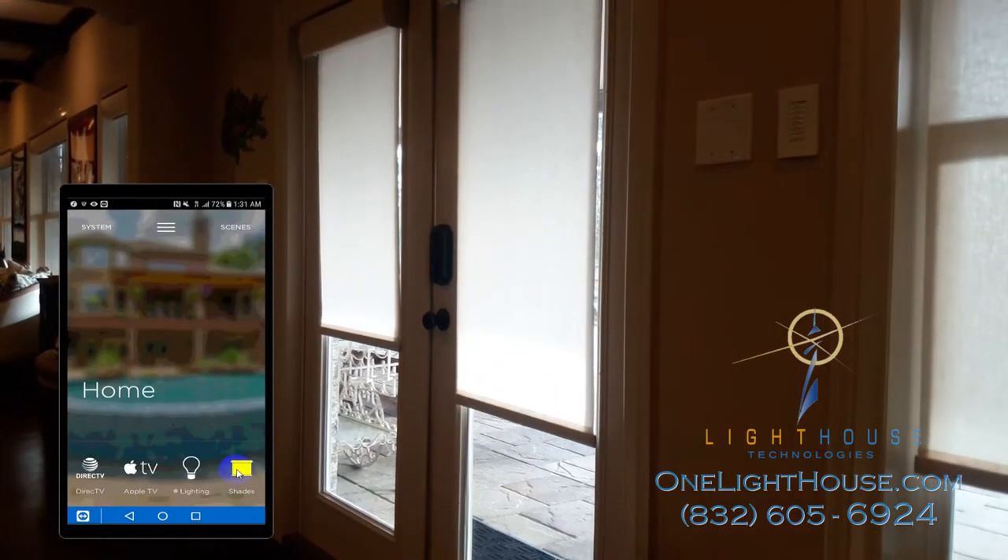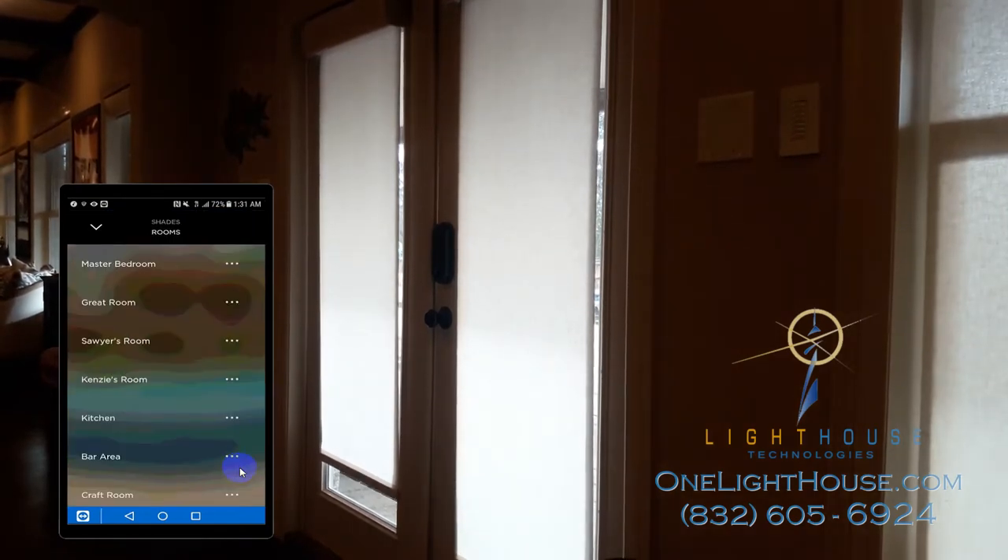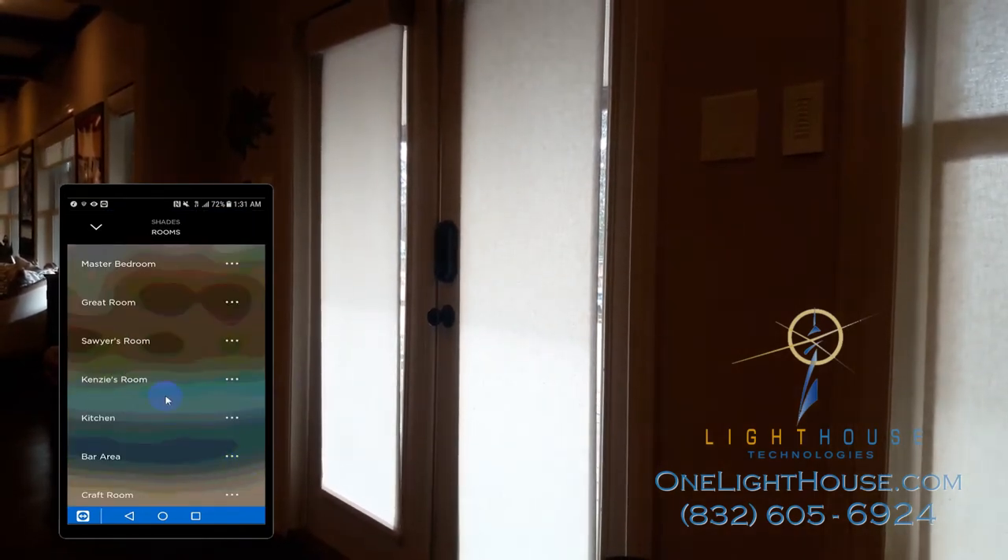From within the app, we're going to select Shades. If we wanted, we could open all the shades in the house at once, but we're going to select the game room.